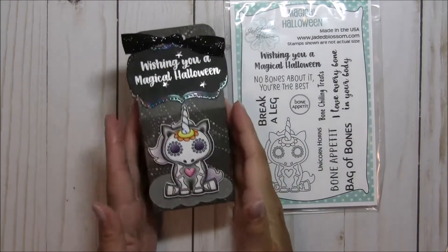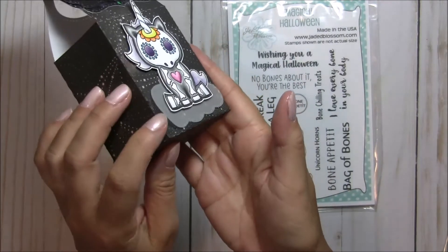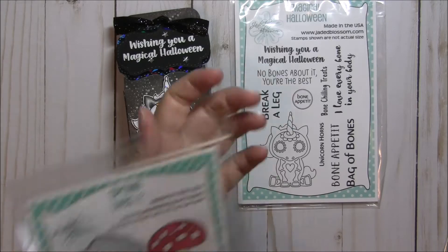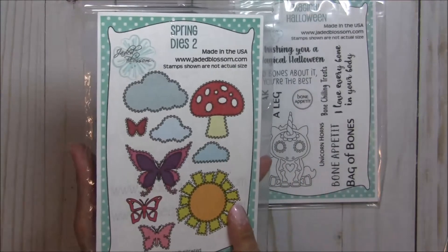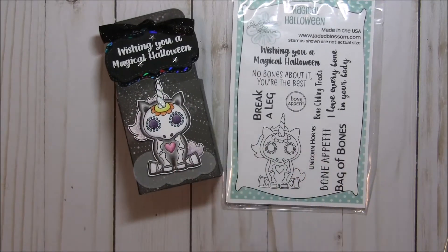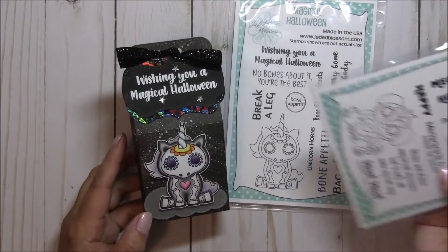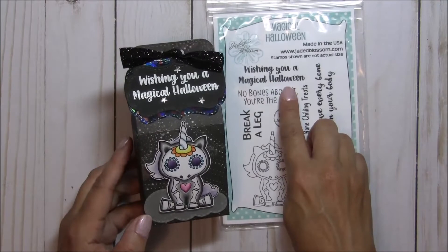For this cloud, I cut it out of vellum. That cloud is from the Jaded Blossom Spring Dice 2 set — you get three different clouds in this set, and I used the big one. I thought it fit perfectly, and the unicorn sits on there — it's just the perfect size. For the sentiment, I used Wishing You a Magical Halloween.